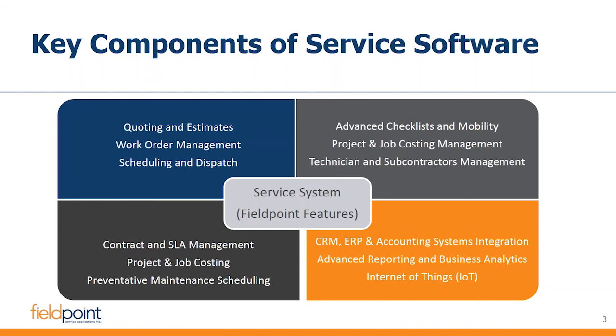Some will look to a service system and say a service system is simply one that allows me to take a work order, schedule it, put some time on it, put a part on it, bill it, and close it. That's what a service system is.